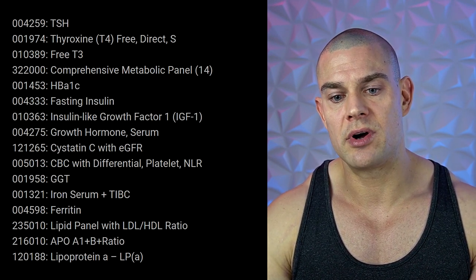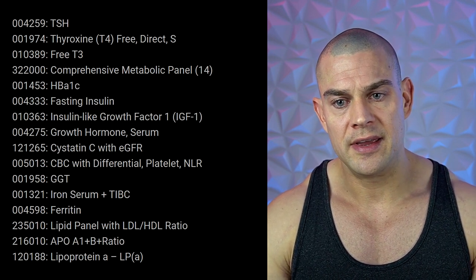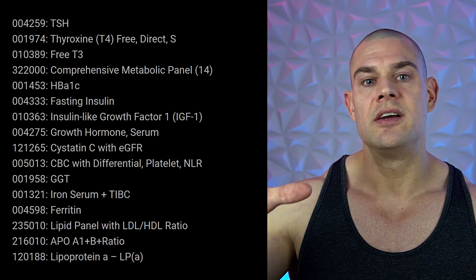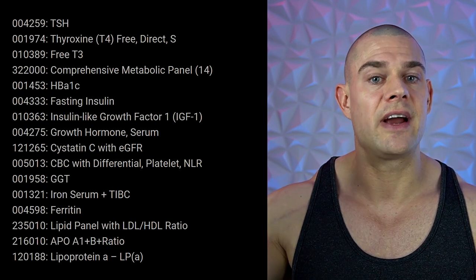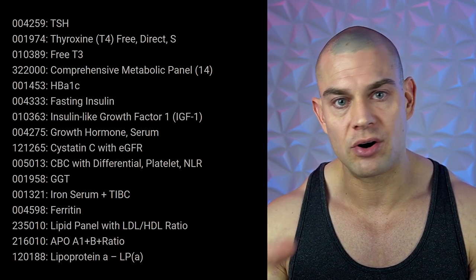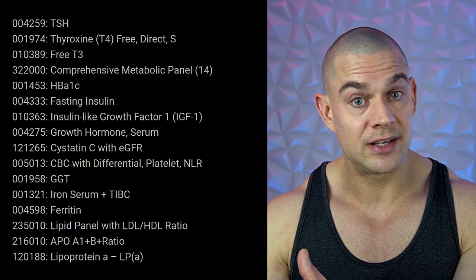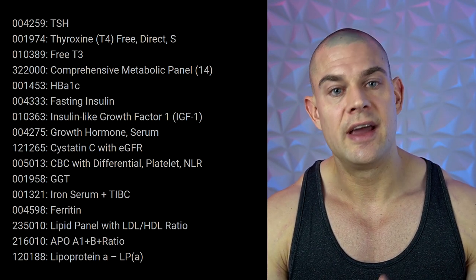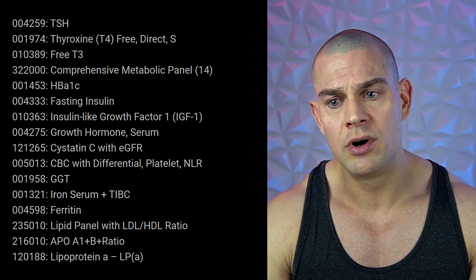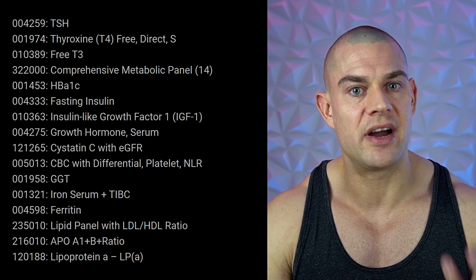Insulin-like growth factor 1 (IGF-1) is important to check as another marker for liver health. If you have any early signs of non-alcoholic fatty liver disease, your ferritin levels and liver enzymes will be chronically elevated. There's inflammation in the liver raising ferritin levels, and this also means your IGF-1 levels will be chronically low because your liver is too sick to produce adequate amounts of IGF-1.